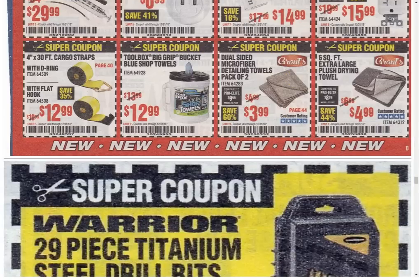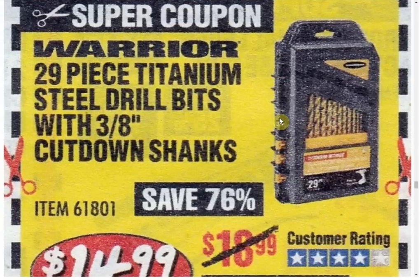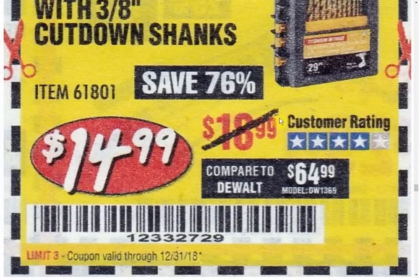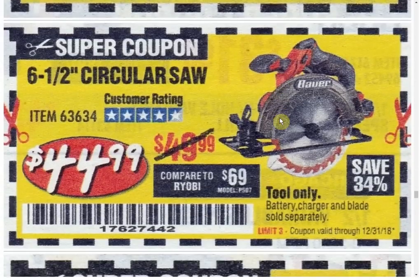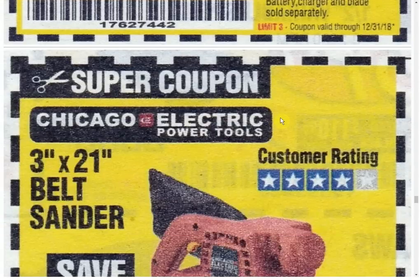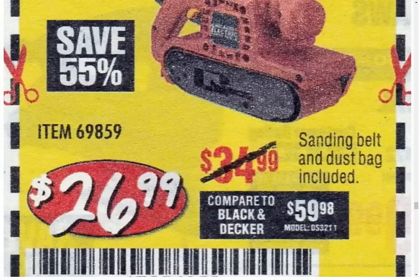Cargo Straps — only coupon available. Shop Towel — only coupon. Detail Towels — only coupon. The big Drying Towel — only coupon, past coupons have all been $6.99, so imagine that — they actually dropped the price on something. The Bits set — only coupon at $14.99. Circular saw — only coupon, always $44.99. We've got the Bauer. Belt Sander by Chicago Electric — only coupon, always the same price. The 5-Speed Benchtop Drill Press at $54.99 — I missed putting the X on that one because we have another coupon available for $49.99, so that is available on the website.